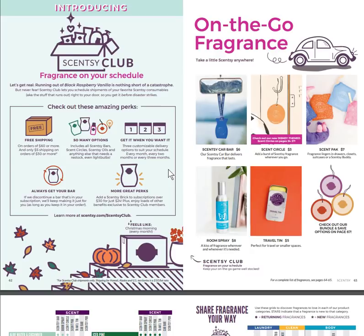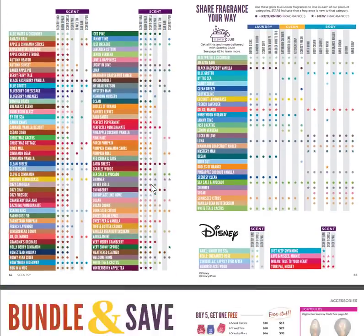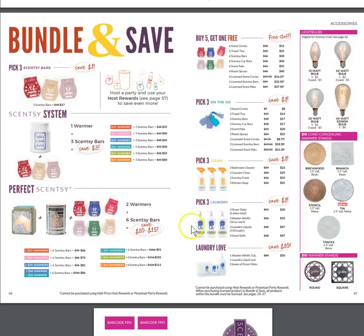We also have Whiff Boxes — a subscription box like ipsy, BarkBox, or other subscription-based boxes. You can purchase on a one-time basis or set up a monthly, bi-monthly, or tri-monthly subscription. They've also brought the three-pack back — it had been a twin pack for a while that didn't do as well, so the three-pack is exciting.